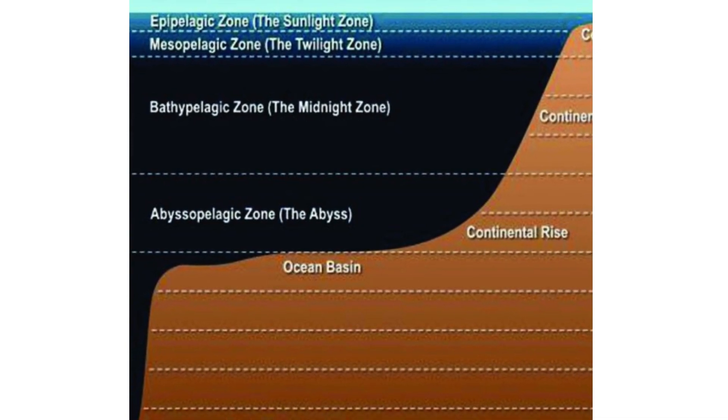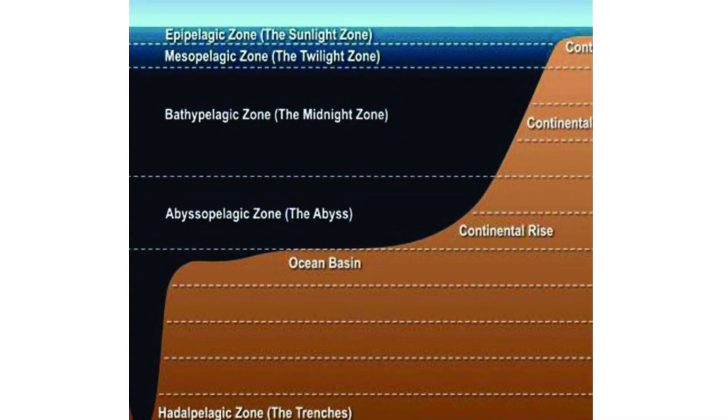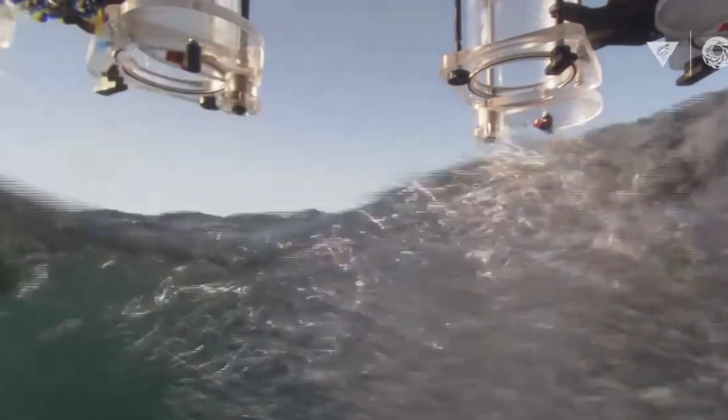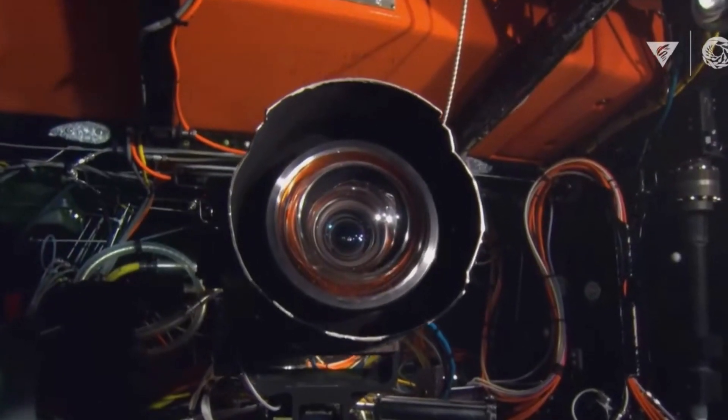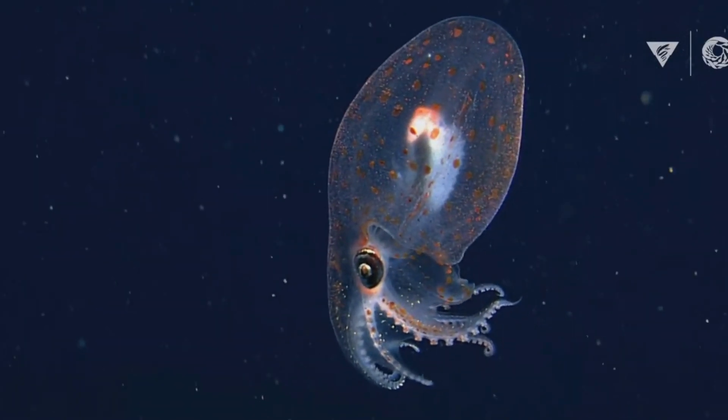As we begin our descent into the deep, we pass through several distinct layers. Each zone possesses unique characteristics, shaping the lives of the creatures that call these depths home. Starting in the Sunlit Euphotic Zone, we then enter the Twilight Mesopelagic Zone, then the Midnight Bathopelagic Zone, and finally the Abyssopelagic Zone.